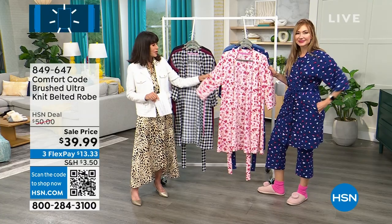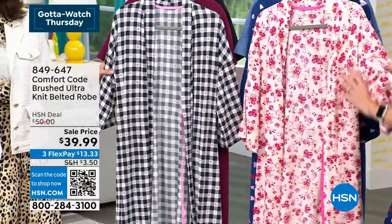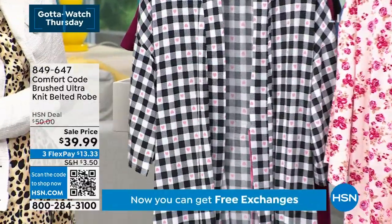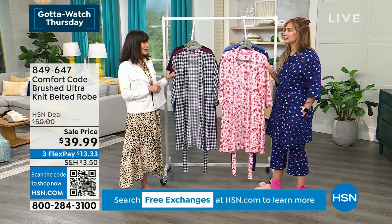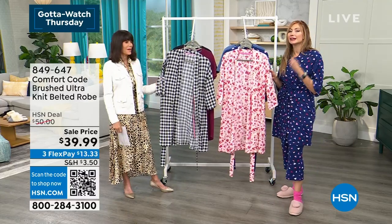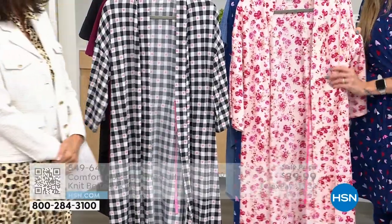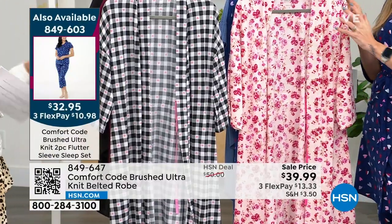Let's go through the robe colors. We have the pink bouquet — very popular. Then the black check, which has all those pretty little pink hearts — it was the most popular in the sleep set. You can see the close farmhouse/buffalo check plaid look that's so charming and cute. I'm obsessed with our Valentine's capsule, and I love that we now have matching robes available.